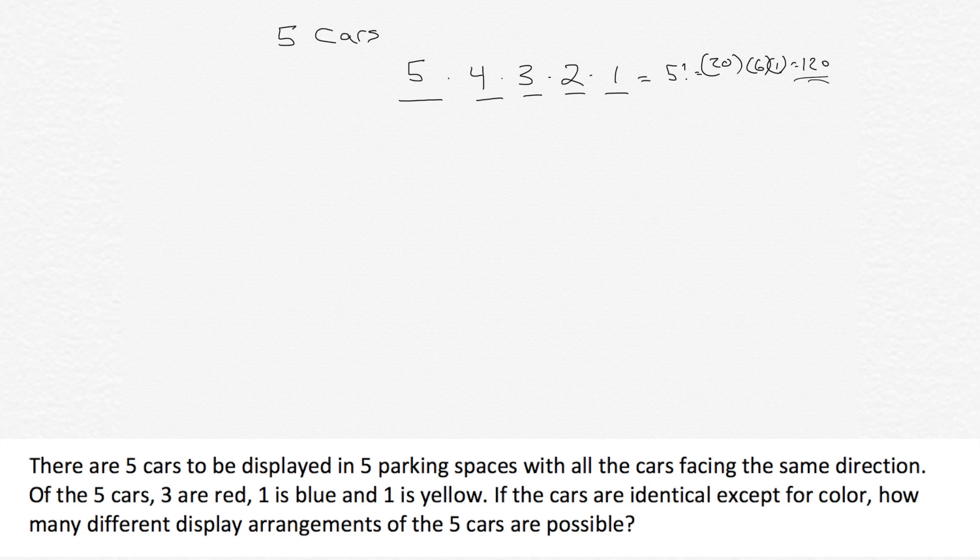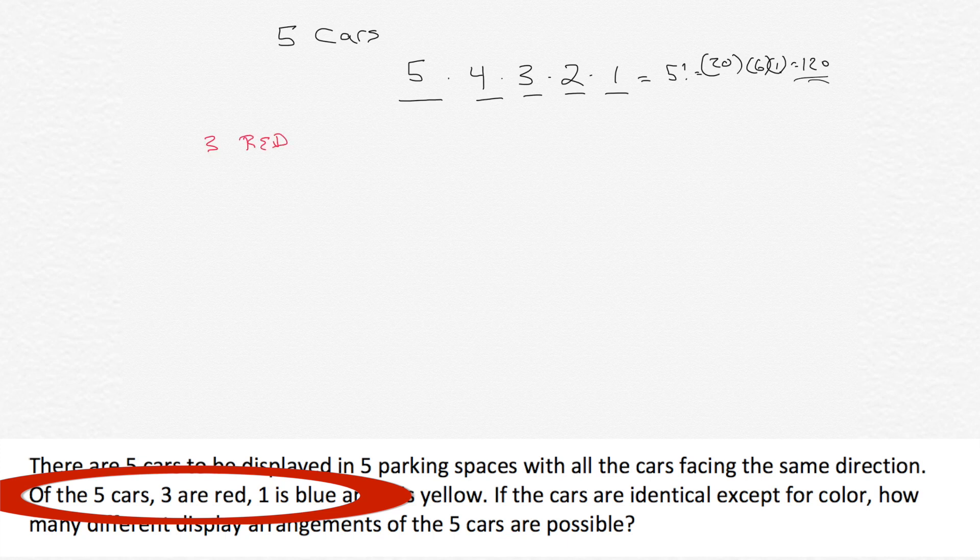That's the answer if it just said there are five cars — how many different possibilities? But there's that qualifier: of the five cars, three are red. So if three are red and we don't care what order those are in, we need to account for that.